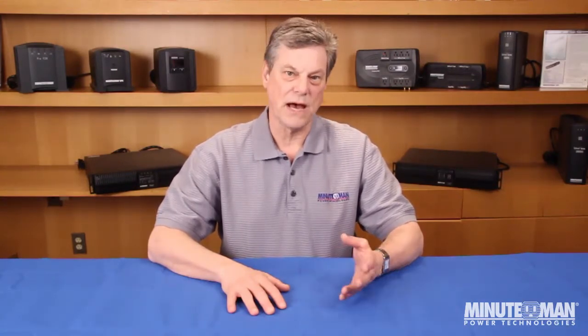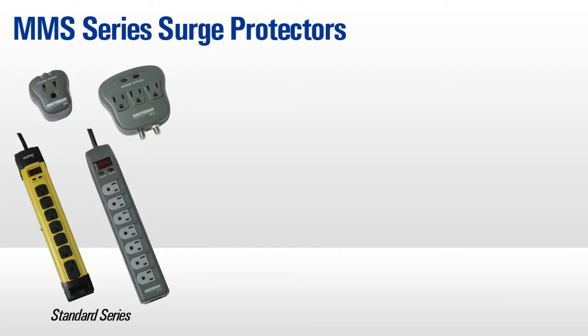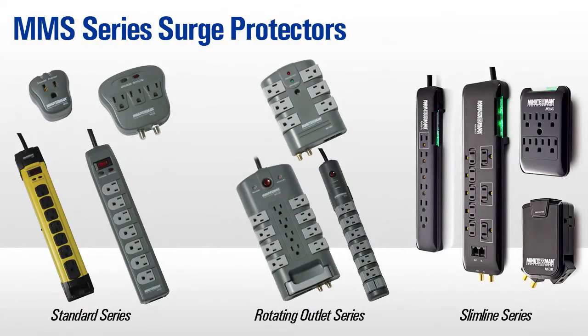For non-critical items such as peripherals, printers, and other devices that will not be required during an outage, a relatively low-cost surge protector will provide protection from spikes and surges that can cause permanent damage. Surge protectors, like Minuteman's MMS series, utilize hardware which directs excess voltage away from your equipment during a spike or surge.